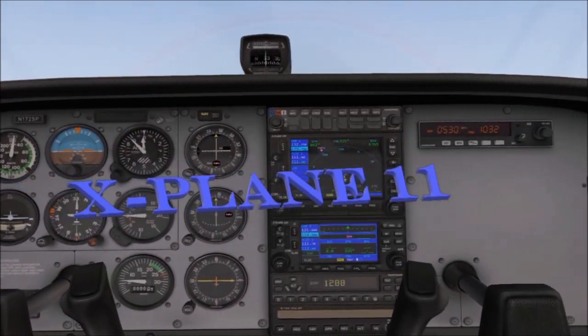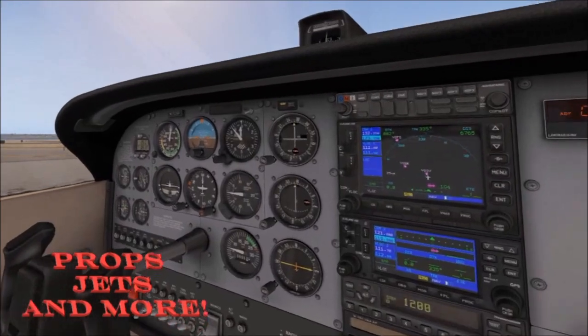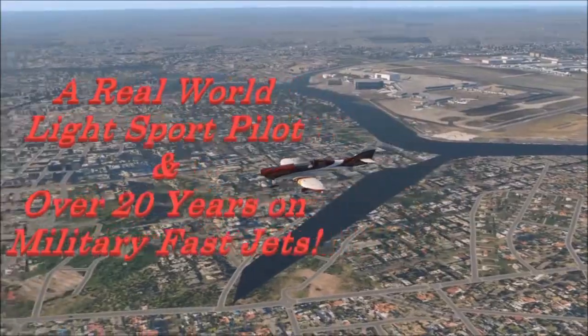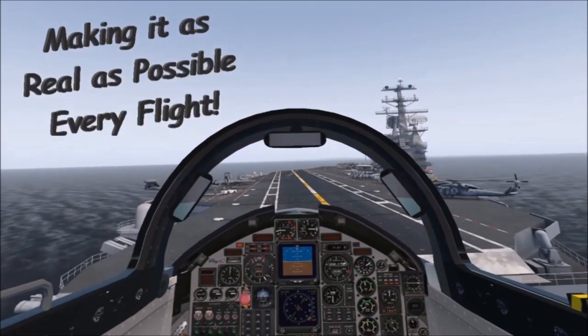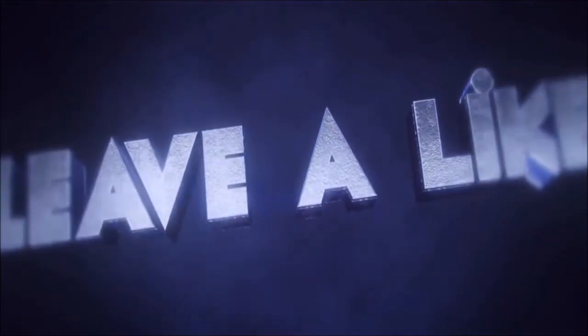All in X-Plane 11. Props, jets and much more — all done in real world weather. Let's make it as real as possible every fly. Subscribe, like and leave your comment. Look forward to hearing from you.